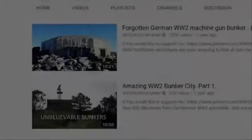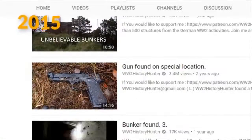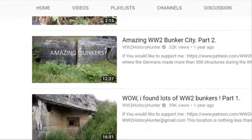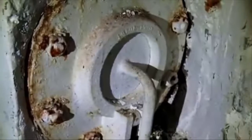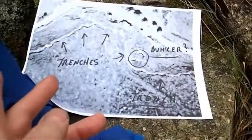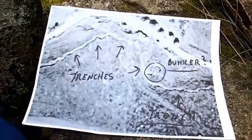For YouTube user WW2 History Hunter, locating these artifacts is a way of life. Back in 2015, he uploaded an extremely popular video to his page where he brought viewers on a tour of an abandoned bunker he came across in Germany. The bunker was found as he was venturing through the woods in an undisclosed location.